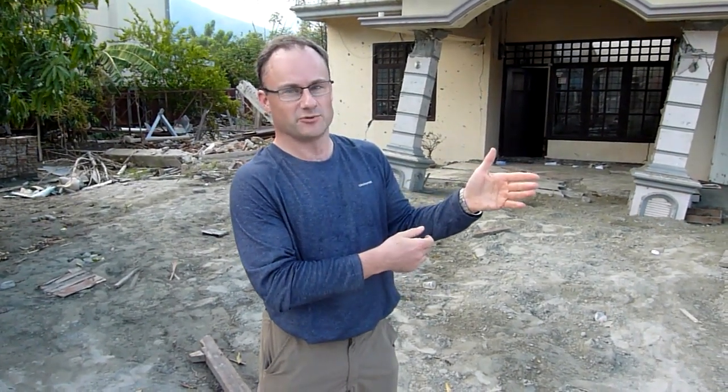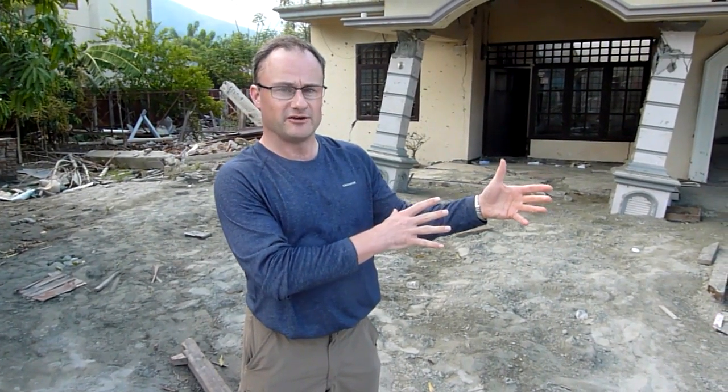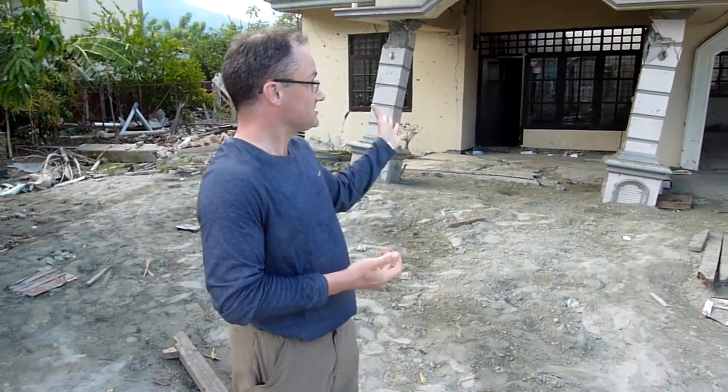We're here in Palu, in an area called Lasosu, about 800 metres from the coastline — well outside the area affected by the tsunami. We've come out here tracing the fault rupture, which has propagated back from the coast this far, and we've stopped here in Lasosu to look at this house behind me.